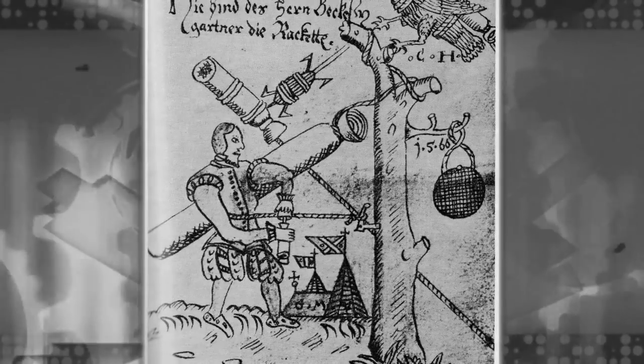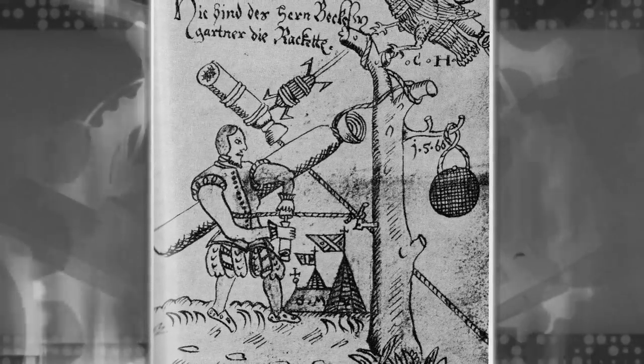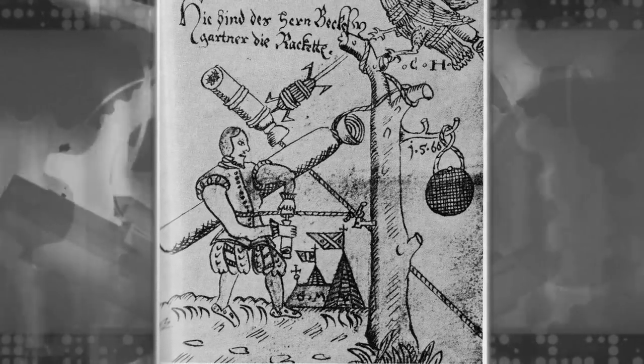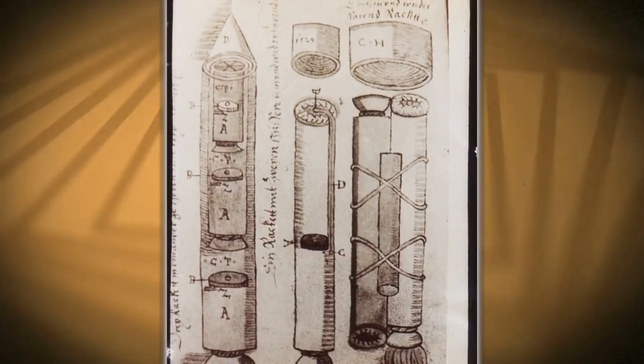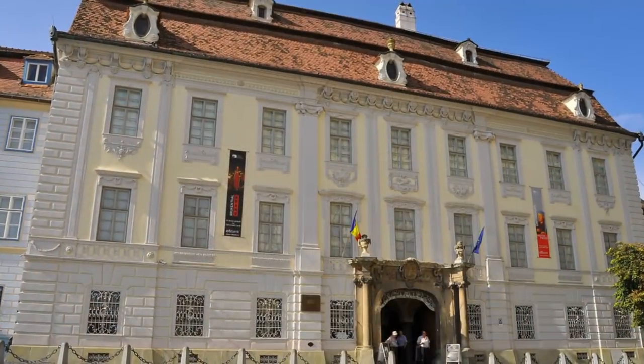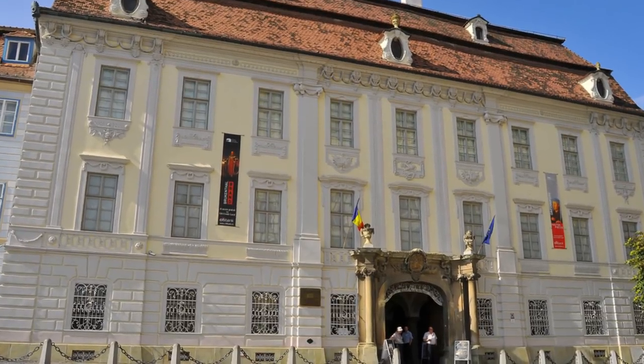This was because of the work of Conrad Haas, who was born in Vienna and had a special gift for designing rockets. Whether or not anyone actually got into outer space still remains a mystery. The idea of designing a manned rocket ship was centuries ahead of time. It's currently being displayed at the Sibiu Museum in Romania if you want to take a look for yourself.